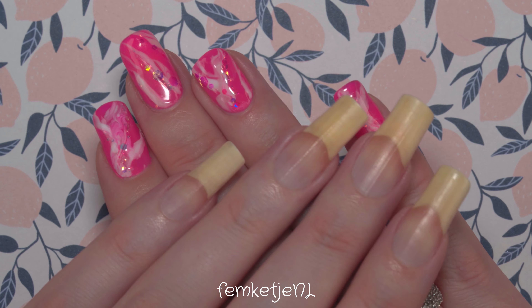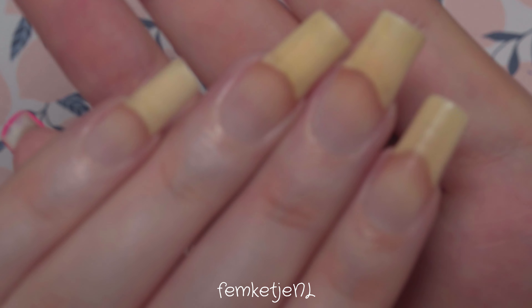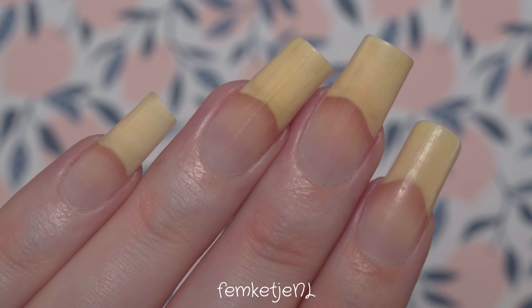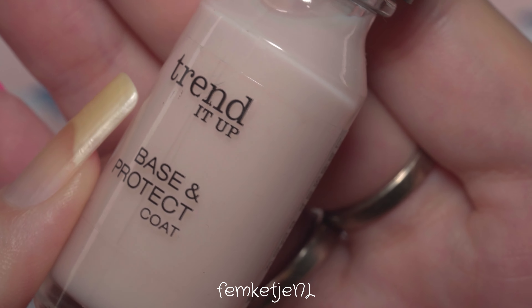Hi guys, welcome back to another video, and welcome to my channel if you're new — my name is Femke. In today's video it's time for a new nail polish of the week color in my nail polish of the week series, where I swatch and review just one random color from my nail polish collection. Let's just start it off, because first of all I'm going to start with a base coat.